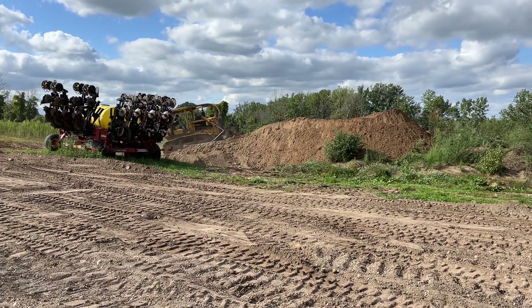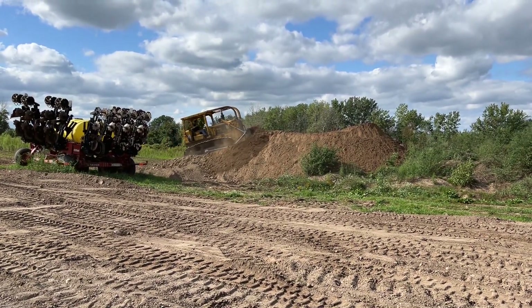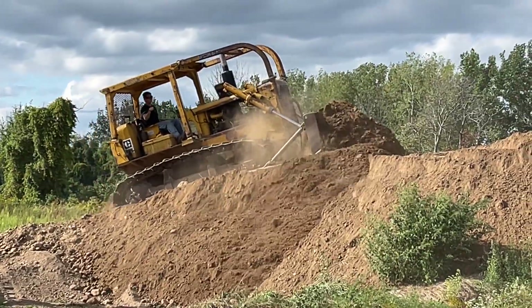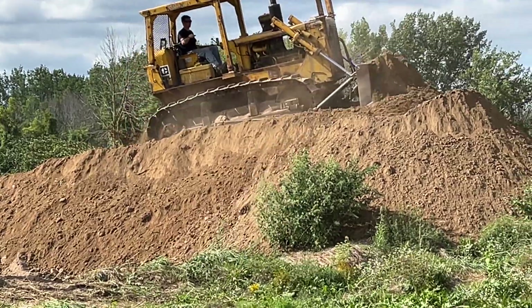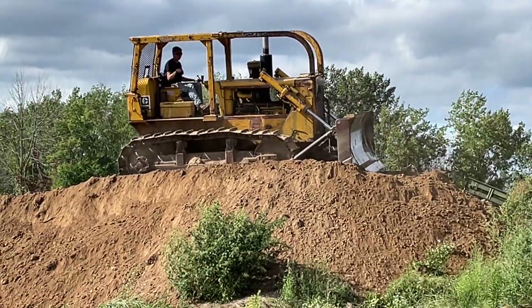Troy is back pushing topsoil where we stripped the spots for the barn and the driveway for the new dryer pad. That old D6 getting a workout. We've got to dig out this area for the grain pad.